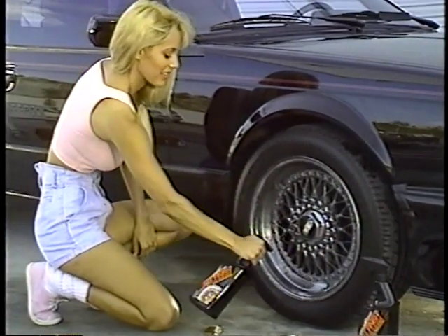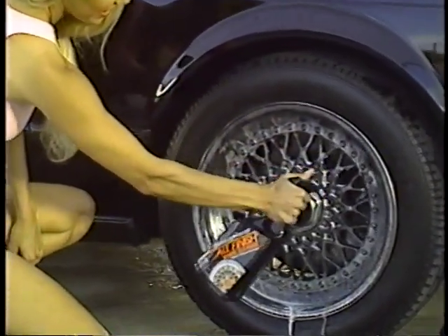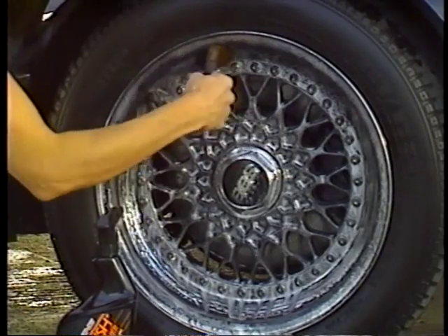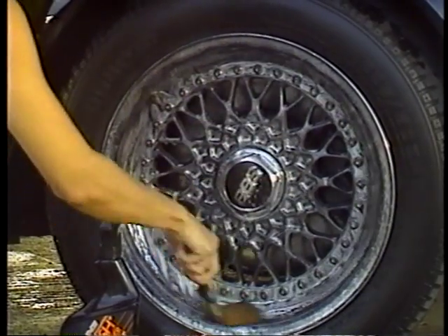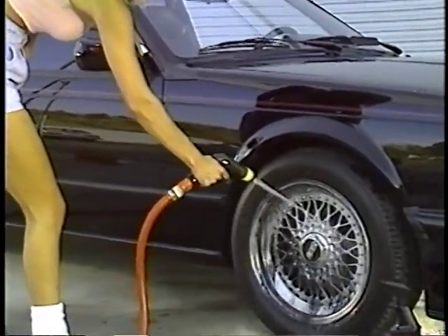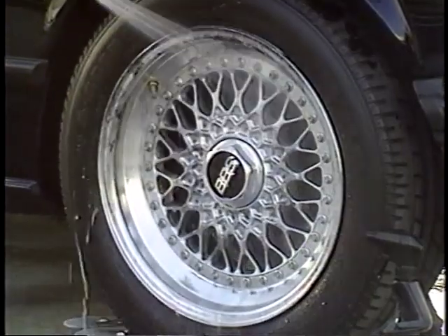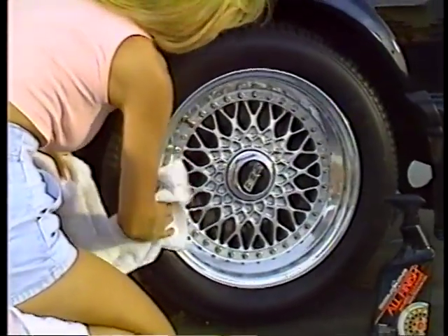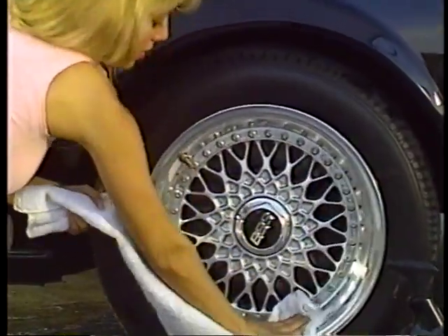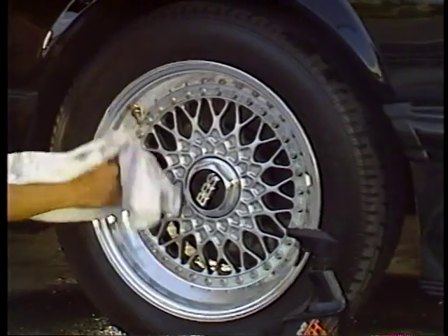Simply spray it on the surface of one wheel at a time. In case of very heavy accumulation of brake dust, use a soft paint brush to agitate the surface, particularly around hard-to-reach areas like assembly bolts and lug nuts. Rinse thoroughly with a strong spray from a water hose. Towel dry the wheel and complete the same steps on all four wheels. Once dry, you can use 5-Minute Detail to enhance shine and provide additional protection from brake dust and road grime.